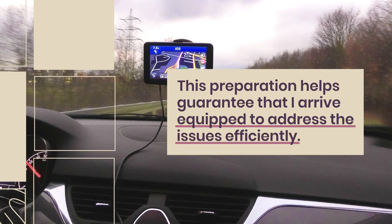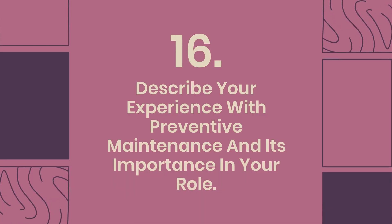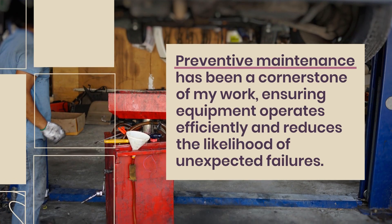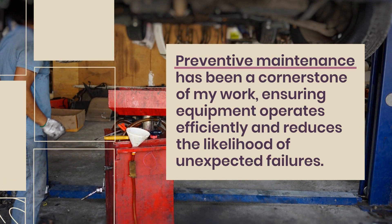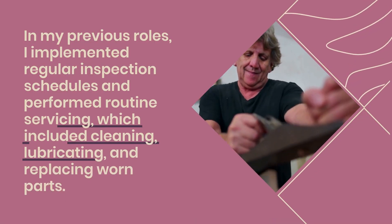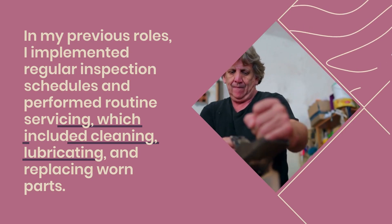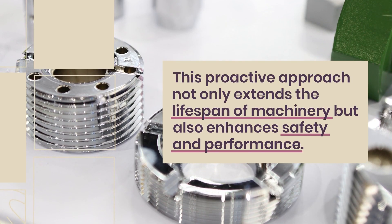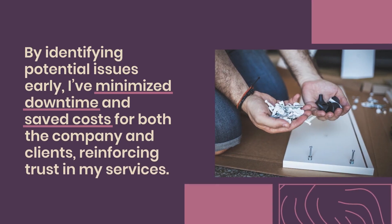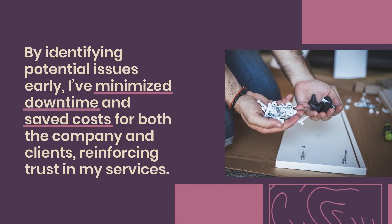Question 16: Describe your experience with preventive maintenance and its importance in your role. Preventive maintenance has been a cornerstone of my work, ensuring equipment operates efficiently and reduces the likelihood of unexpected failures. In my previous roles, I implemented regular inspection schedules and performed routine servicing, which included cleaning, lubricating, and replacing worn parts. This proactive approach not only extends the lifespan of machinery but also enhances safety and performance. By identifying potential issues early, I've minimized downtime and saved costs for both the company and clients, reinforcing trust in my services.